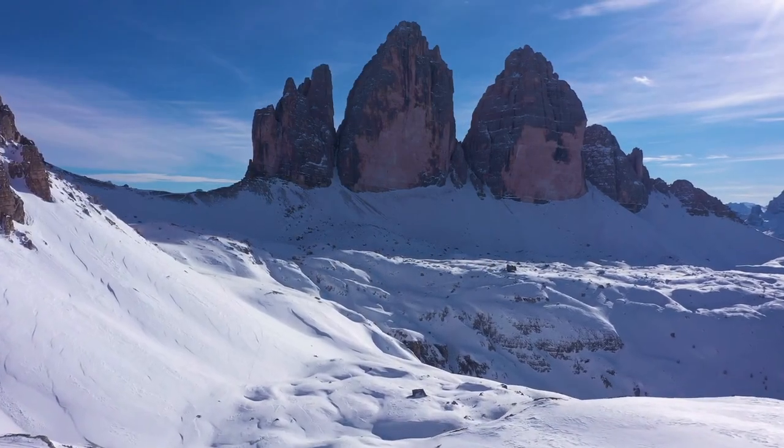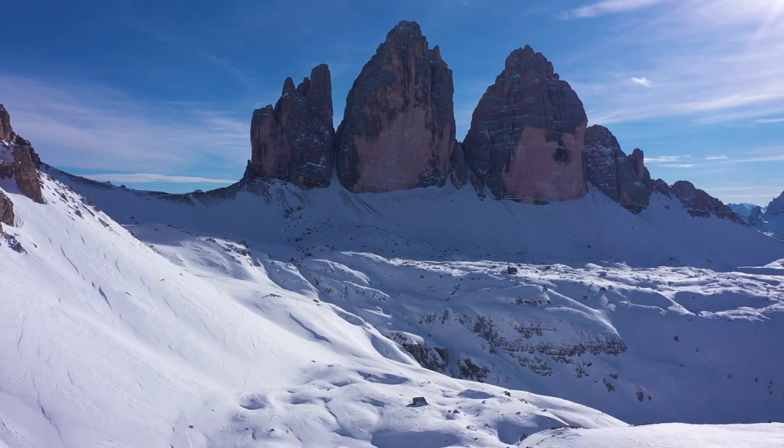We hope you liked this video about the Italian Dolomites. If you have any questions or want to know more about it, don't hesitate to leave a comment down below — we'd love to answer your questions. We'll see you in our next video. Ciao!